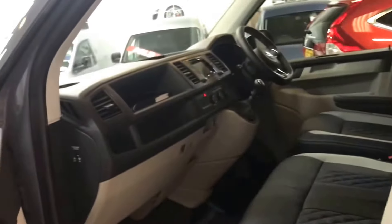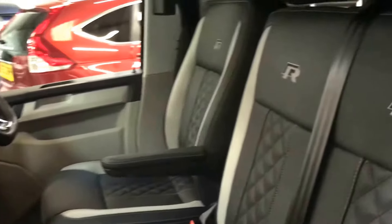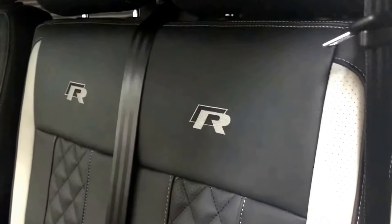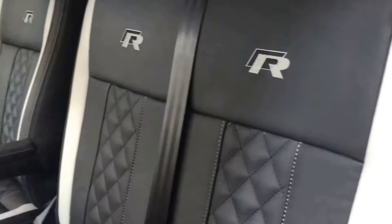This vehicle did start life as a start line van but has a very high factory specification as well as the additional extras we've added on. It's got a bespoke R leather interior with perforated inserts and contrast stitching.